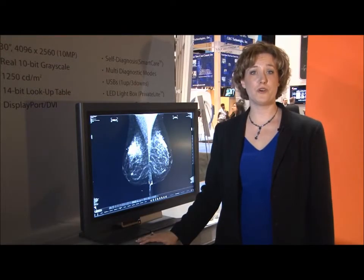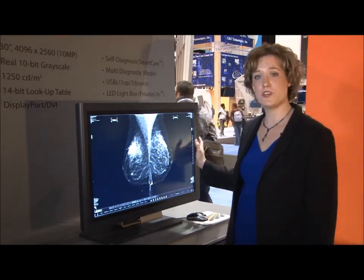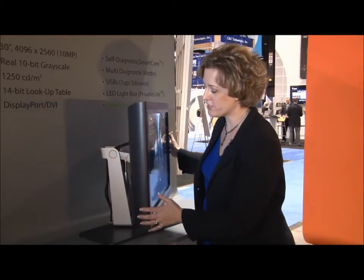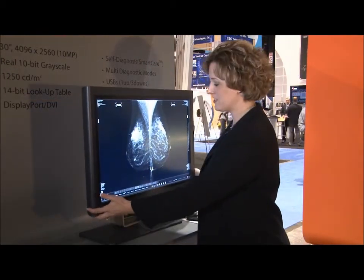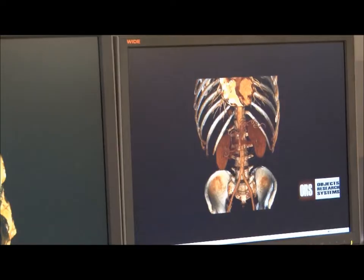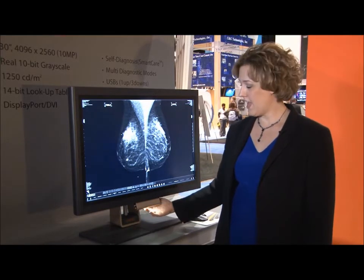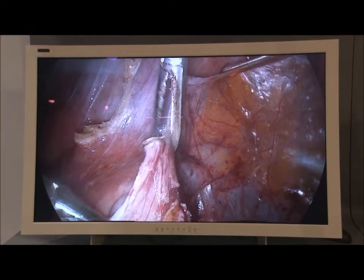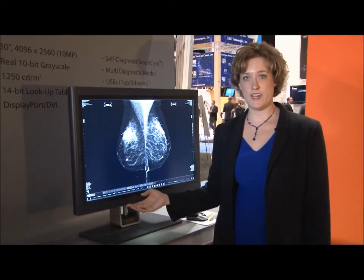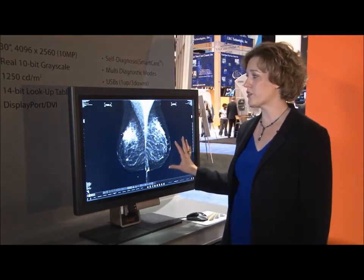This RSNA, we're bringing you the world's first FDA 510K cleared 10 megapixel monitor for digital mammography. This 30-inch screen allows for seamless viewing of chest walls. Our sleek, ergonomically designed base allows for easy tilt adjustment and height adjustment. Our fold-away user controls allow for our private light, bringing illumination into the reading room and additional USB connectivity. Our ultra-high brightness and contrast coupled with digital uniformity control bring crisp, clear, consistent images across the screen.